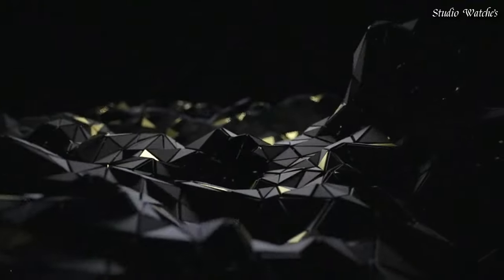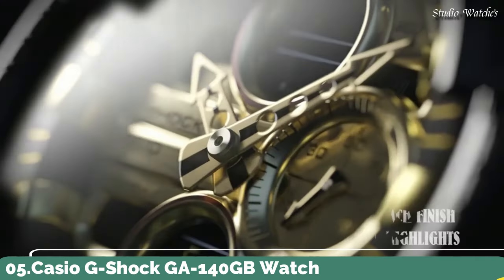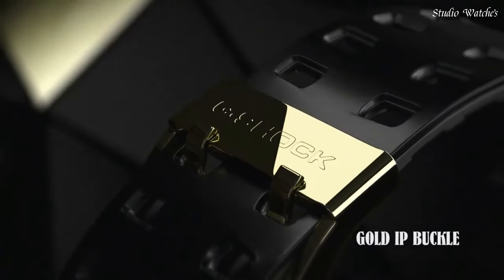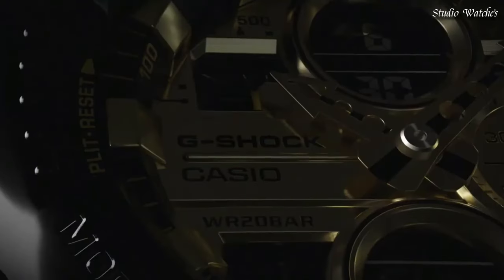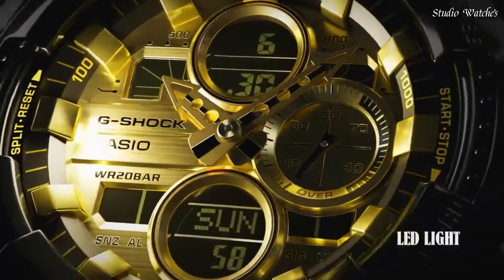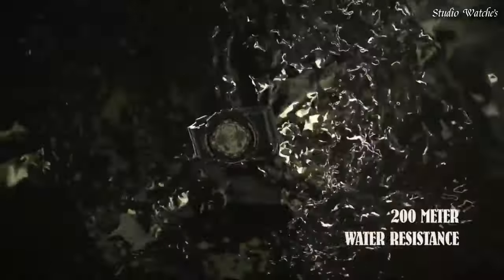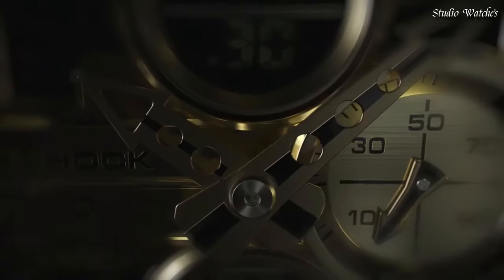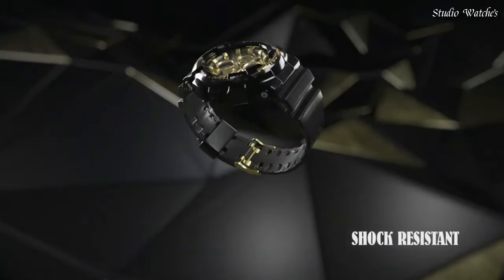Number 5. Casio G-Shock GA-140GB Watch. Japanese Quartz Movement in 5612 caliber. Polymer case of round shape. Case dimensions are 51.2mm in diameter and 16.9mm in thickness. Display type: Analog Digital. This timepiece has mineral glass. Polymer band, band color Black. 200m water resistance. Features: Antimagnetic, world time, chronograph, countdown timer, alarm, perpetual calendar, backlight, date, day, month.